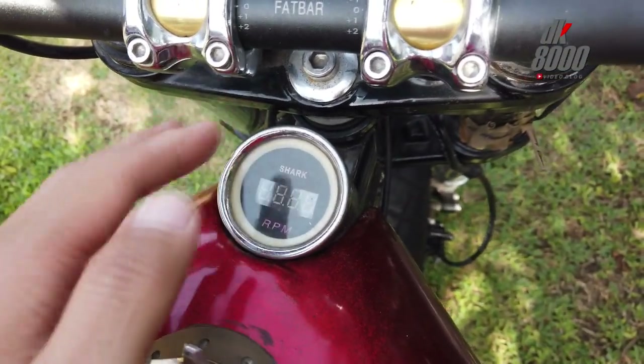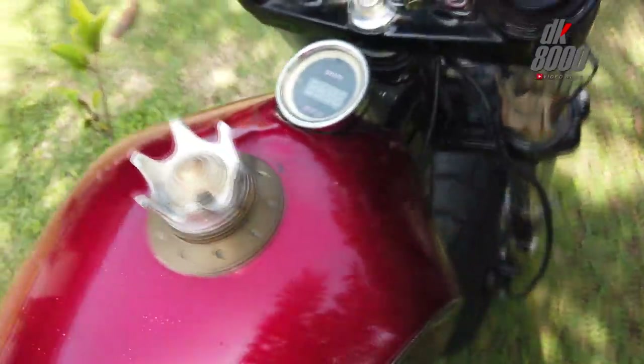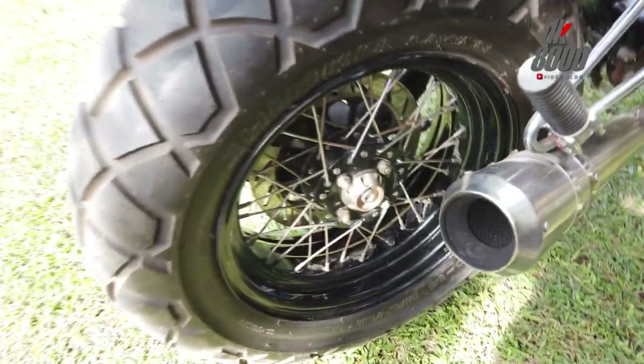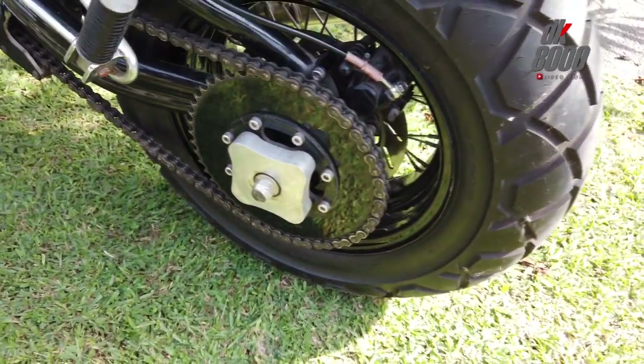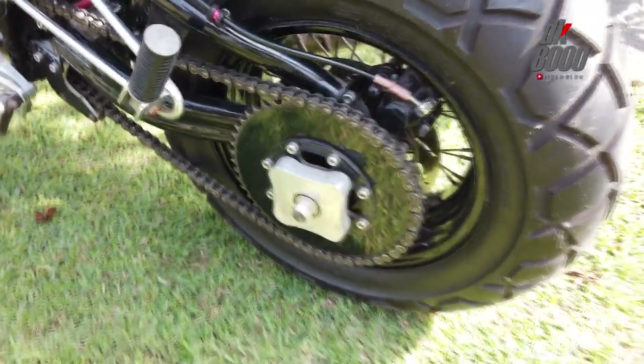Ada RPM di sini, dan tutup tanki. Yang paling head-turning adalah swing arm belakang — custom dari velg Avanza, single side arm, dan ini adalah custom made, tailor made. Keren banget. Ban belakang pun gede banget — ukuran 180x80 ring 14.